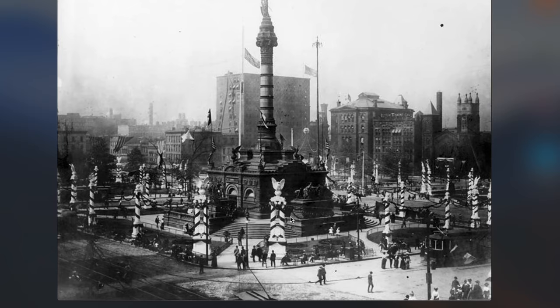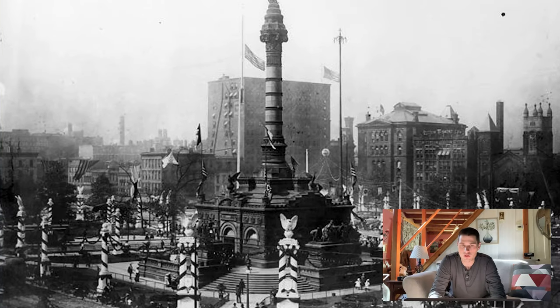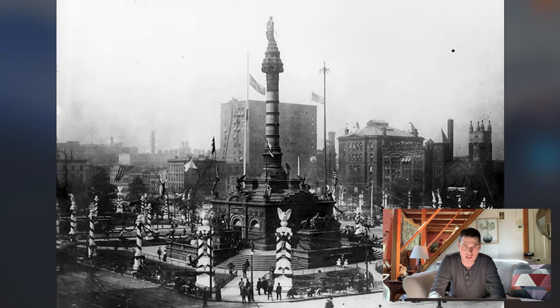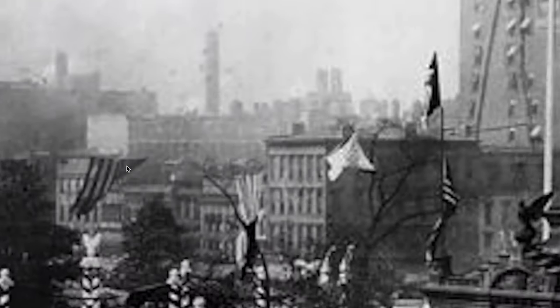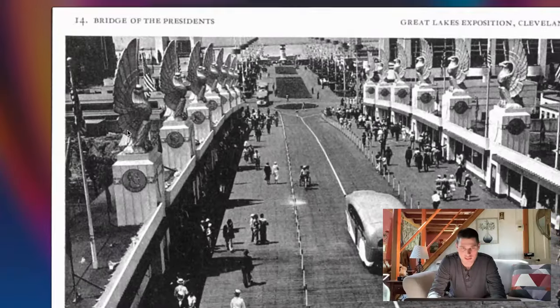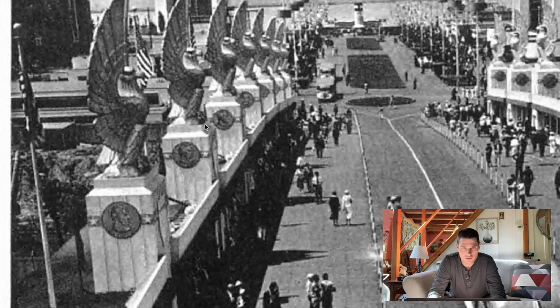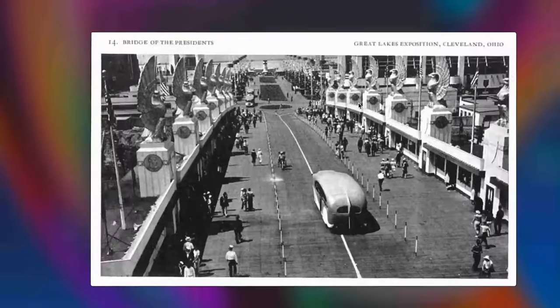They call this one the Grand Army of the Republic Convention, 1901. I think this is probably some sort of exposition fair or something like that. But look — 1901, Cleveland, Ohio. You can see all this in the background. Look at these statues — the sphinxes with the wings, or eagles maybe. Here's another look at the Great Lakes Exposition of 1937, with the blimp up there that they're showing off.